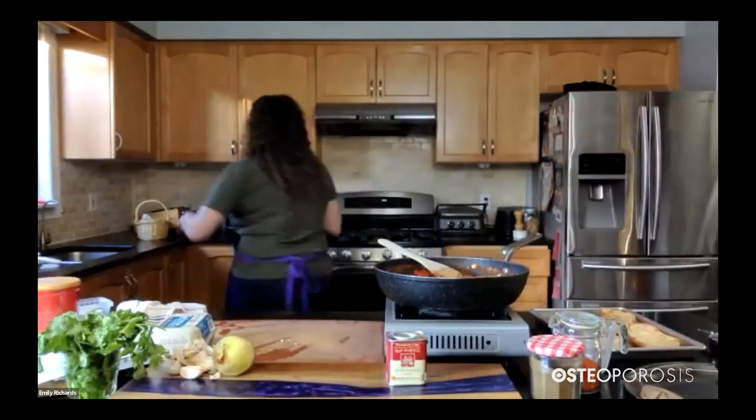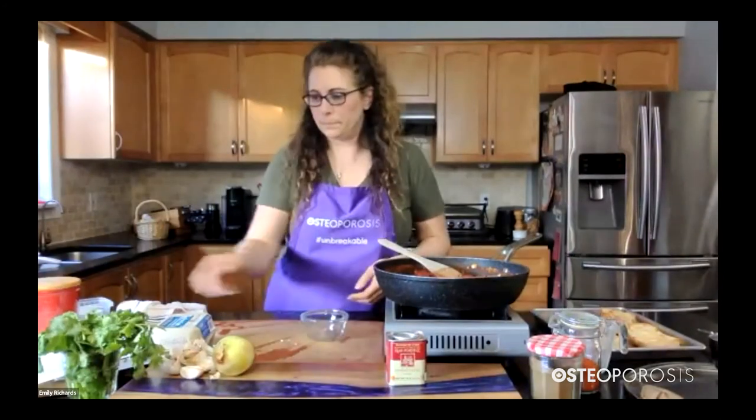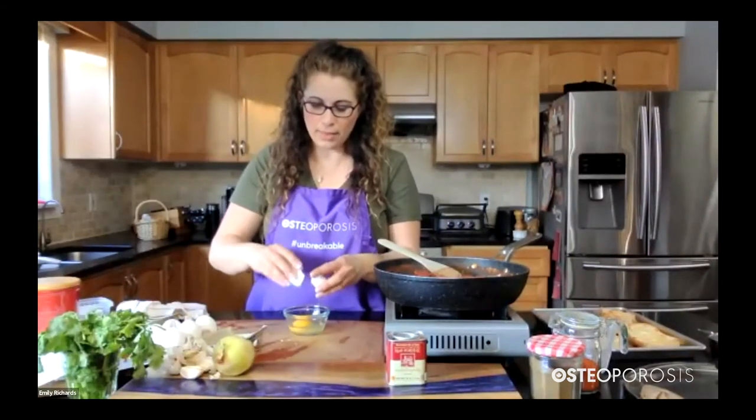Once you've reduced your heat, you can pull the pan up and when you pull your spatula across, you can see it doesn't fill in — so it's thickened up nicely. It doesn't have to be that thick at this point, it could still be a little bit runny, which is okay. We can start adding our eggs.